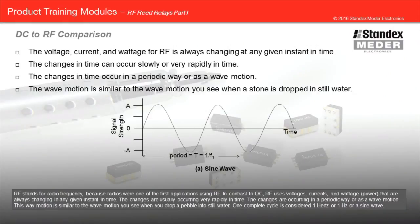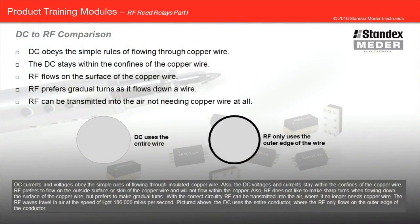RF stands for radio frequency because radios were one of the first applications using RF. In contrast to DC, RF uses voltages, currents, and wattage power that are always changing at any given instant in time. The changes are usually occurring very rapidly and in a periodic way, or as a wave motion. This wave motion is similar to the wave motion you see when you drop a pebble into still water. One complete cycle is considered one hertz or a sine wave. DC currents and voltages obey the simple rules of flowing through insulated copper wire, and the DC voltages and currents stay within the confines of the copper wire.